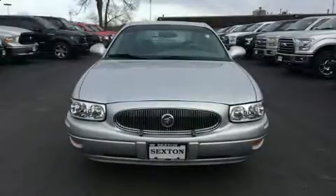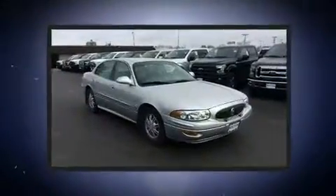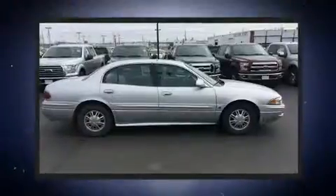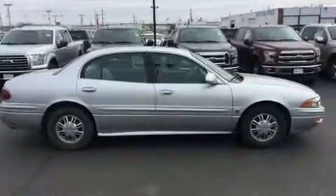Outstanding design defines the 2003 Buick LeSabre. This four-door sedan has just over 90,000 miles. It features an automatic transmission, front-wheel drive, and a refined six-cylinder engine.